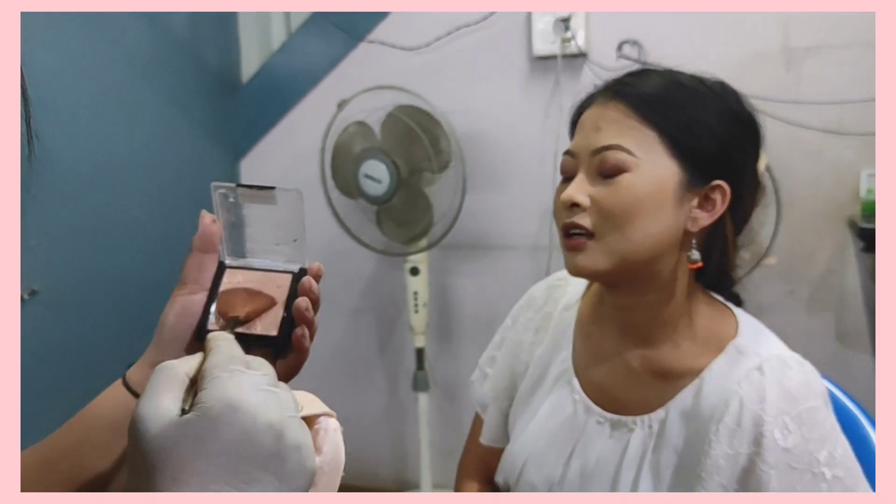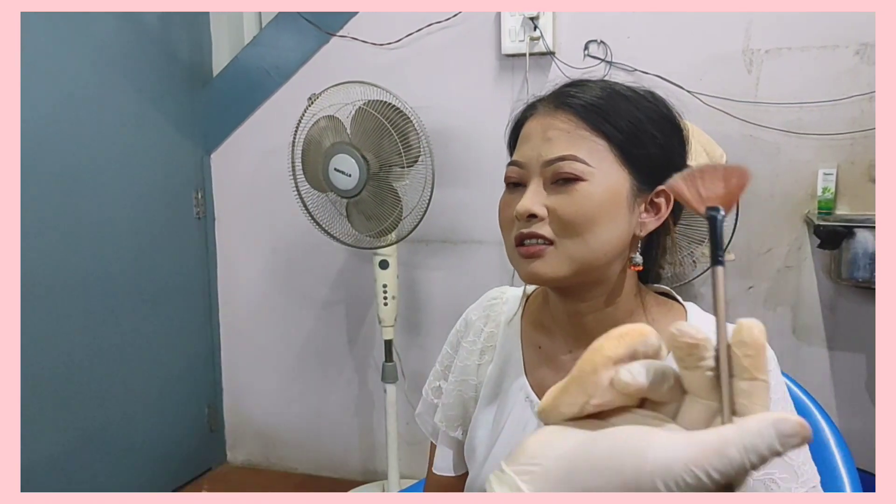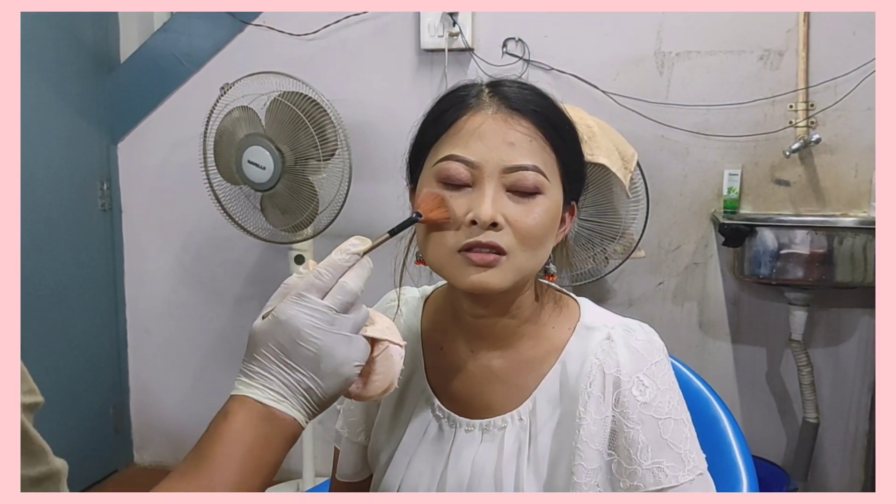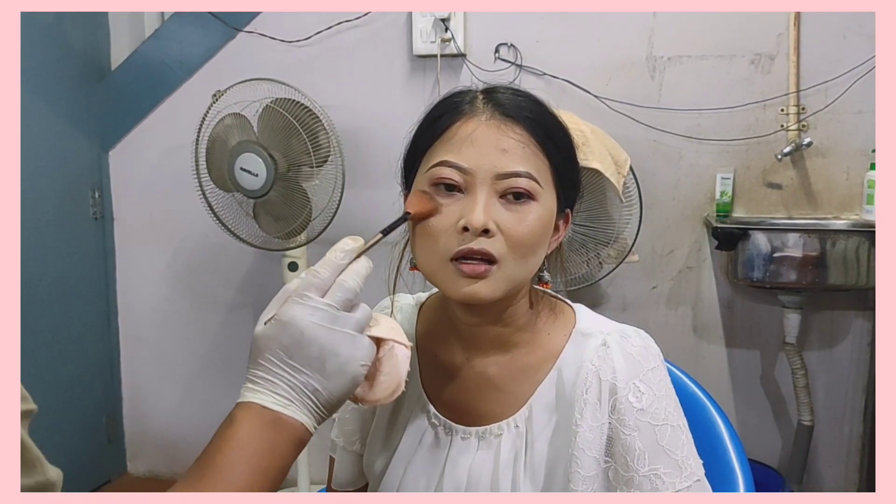Highlighter! Highlight the cheeks. The brushes are really soft — it feels like I would fall asleep.